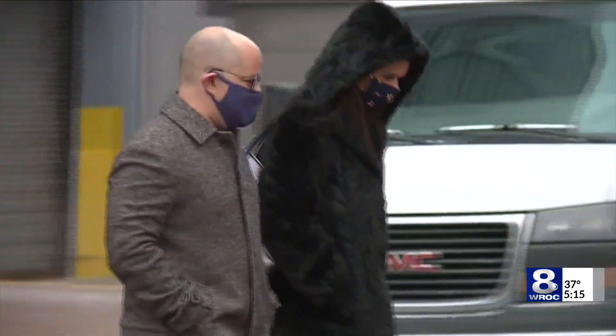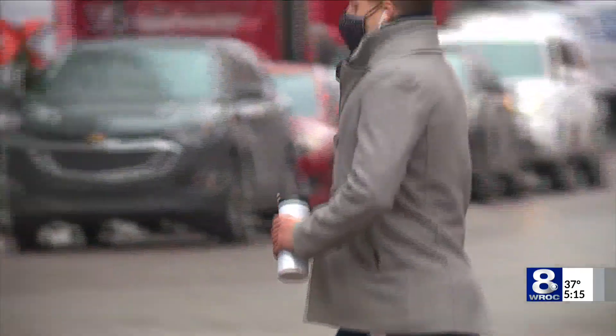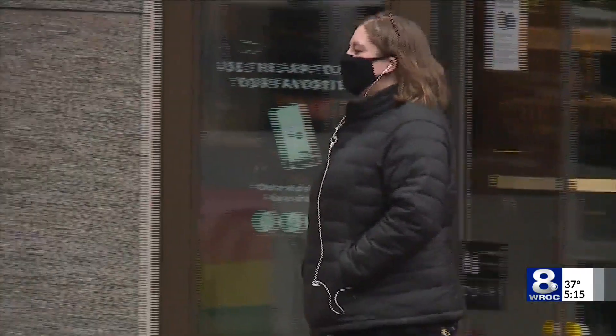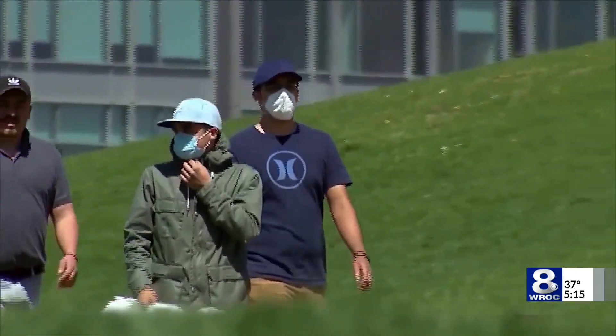Dr. Carlos adds that though most healthcare workers wear them, there's no significant shortage of N95 masks right now. He says hospital spread of the virus is a key concern.